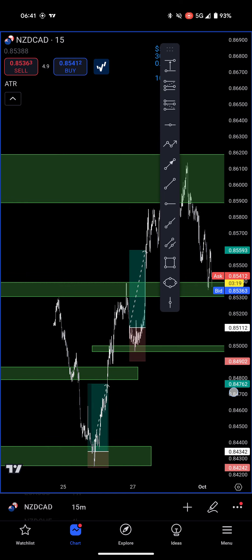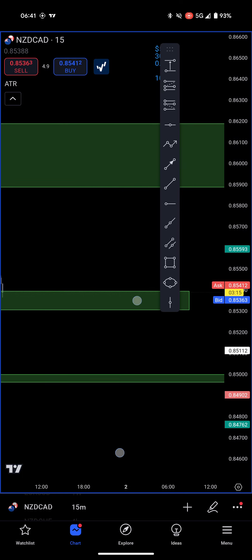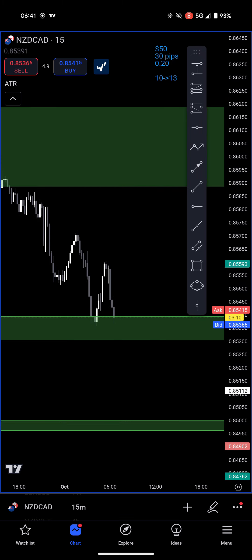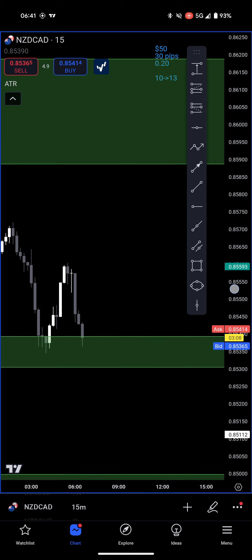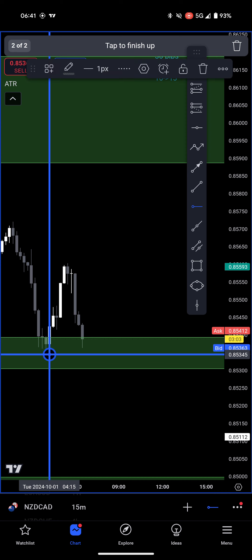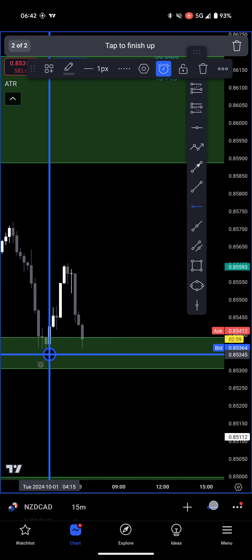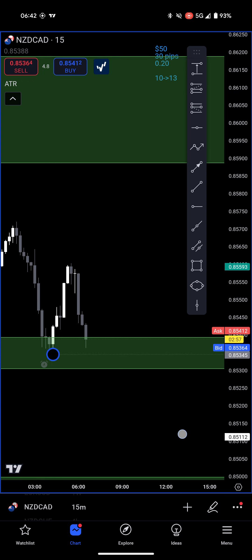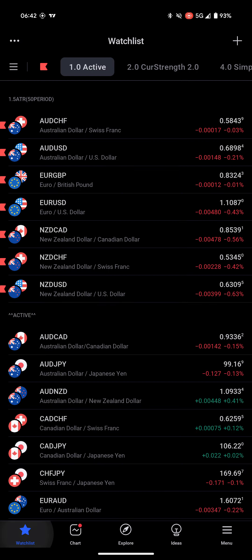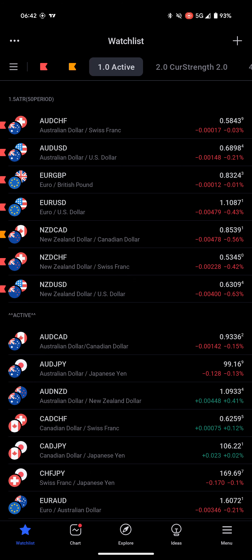Now the question is what do I think will happen here? I think we'll bounce, so I can get 0.20. I'd like for it to push a little bit deeper — come down to a lower level. If we get an alert there, I'll take a buy from there. I'll come to NZD/CAD and change this to orange — no active position for now.